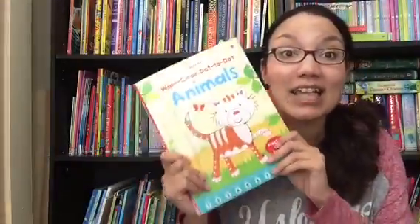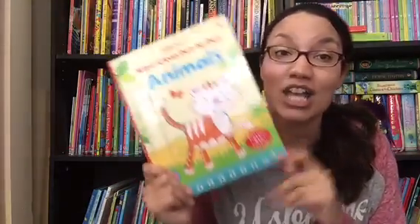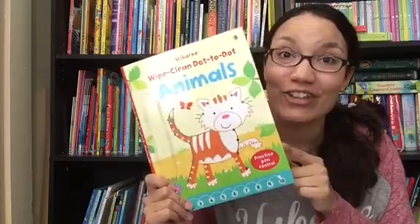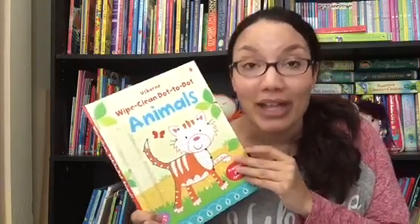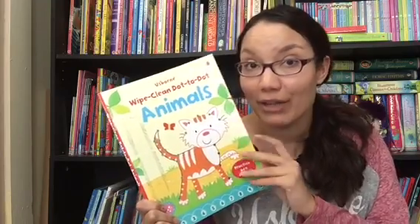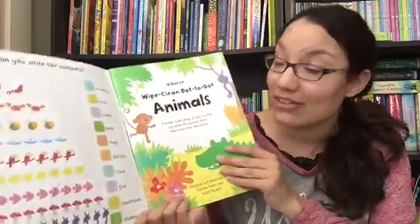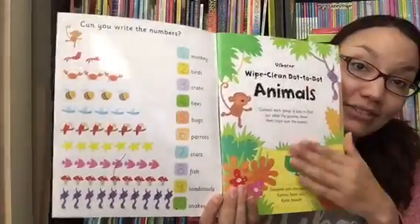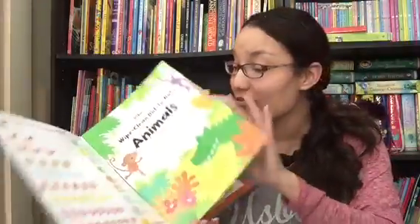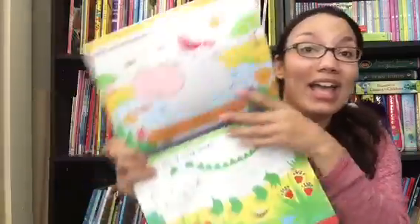Our Wipe Clean series is amazing! These all come with their own dry erase marker for only $7.99. This is our dot-to-dot animals — we also have them with pen control, telling the time, first math, and alphabet, and fun themes like castle activities and pirate activities. The great thing is that children can do the activities with their dry erase marker and then just wipe them off and do them again and again. No papers to throw away, and super fun for them.